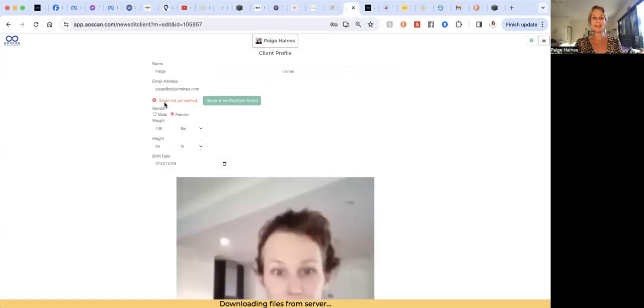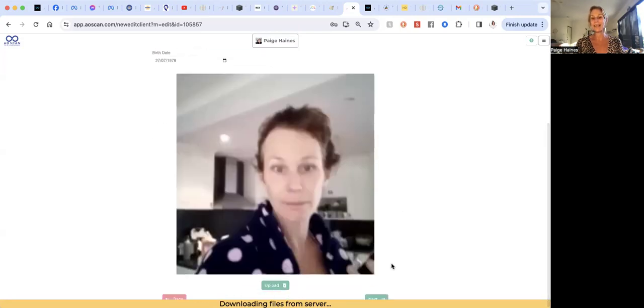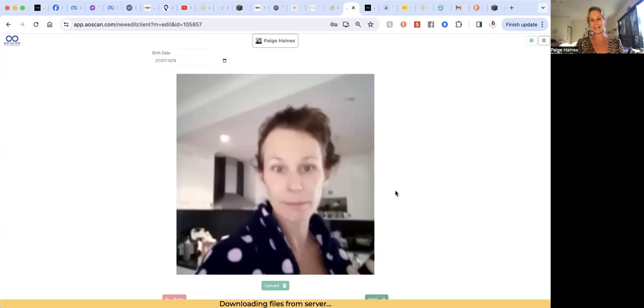In your profile you have your name, your email address, your sex — male or female. It also has kilograms and pounds, as well as inches and centimeters, depending on your preference. You enter your birth date and you can upload a photo, though you don't actually need that anymore. Then press next.